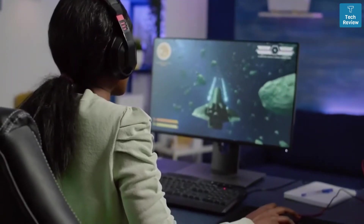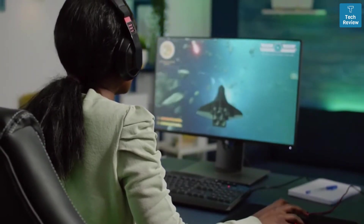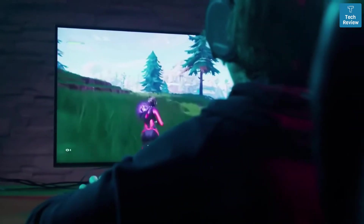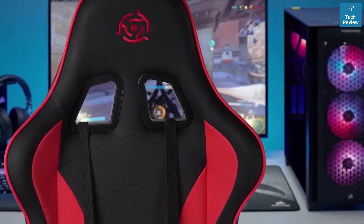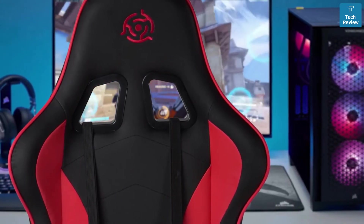The right gaming chair for console or PC gaming needs to provide maximum comfort and support, which are important considerations. But with so many options out there, how do you know which one will work best for you? In this video, we break down the top 5 gaming chairs on the market this year based on performance and the situations they'll be used in.